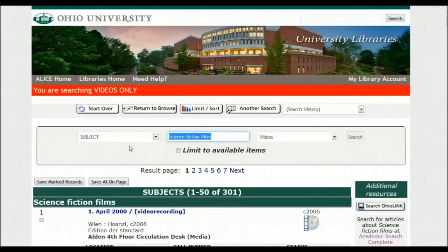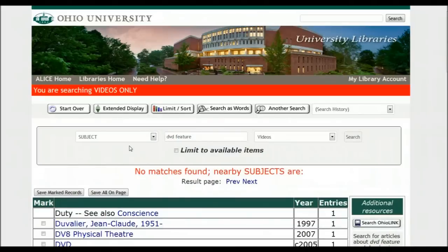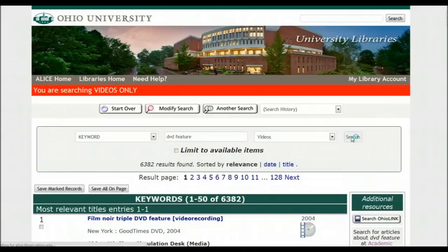The third way of looking for DVDs is just to enter: I want a DVD, I want it a feature — meaning it'll be a feature film, not a documentary or an educational film. And you can search just like that. Change it to keyword, because now you're looking for words.